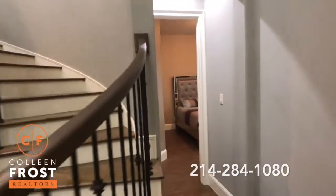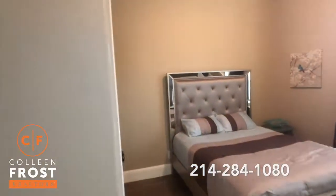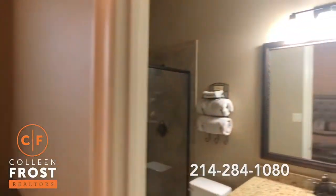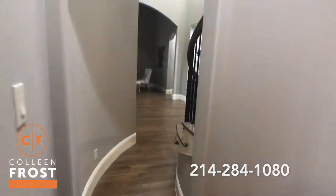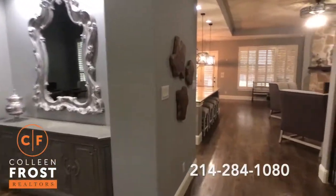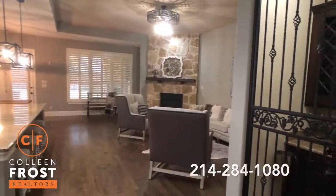We're going to come down to our guest retreat. Who wouldn't want to be a guest here in this beautiful bedroom? An attached en suite bath with granite countertops. As we tour this property you're going to wonder if this is a model home, because it shows and is cared for like a model home.